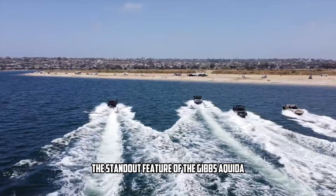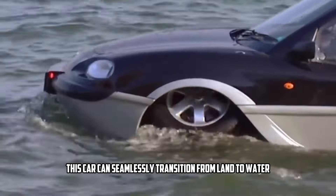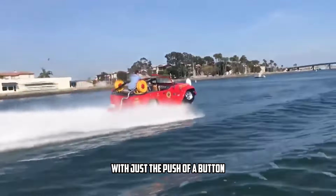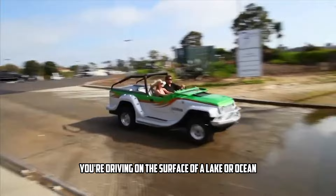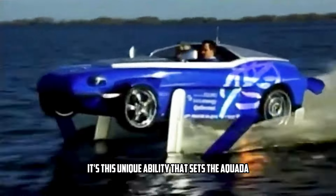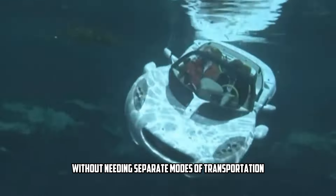The standout feature of the Gibbs Aquata is its incredible amphibious capability. This car can seamlessly transition from land to water in less than 10 seconds, making it unlike anything you've seen on the road or in the water. With just the push of a button, the wheels retract, the jet propulsion system kicks in, and suddenly you're driving on the surface of a lake or ocean. This unique ability sets the Aquata apart, allowing you to explore both terrains without needing separate modes of transportation.